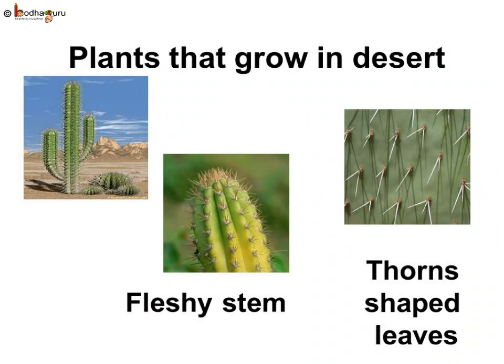The desert climate is hot and dry, so only a few plants are found there. There is hardly any rainfall in the desert. Desert plants have fleshy stems to store water. Their leaves are like thorns to prevent water loss. Their roots spread far out in search of water and quickly absorb even a small amount.